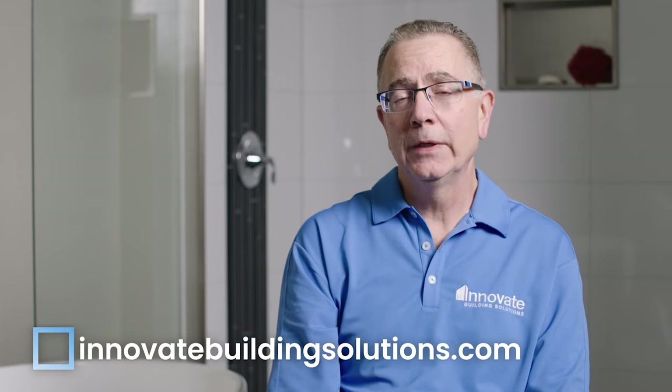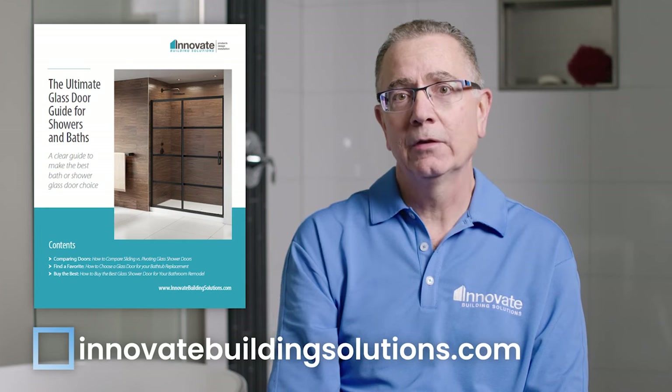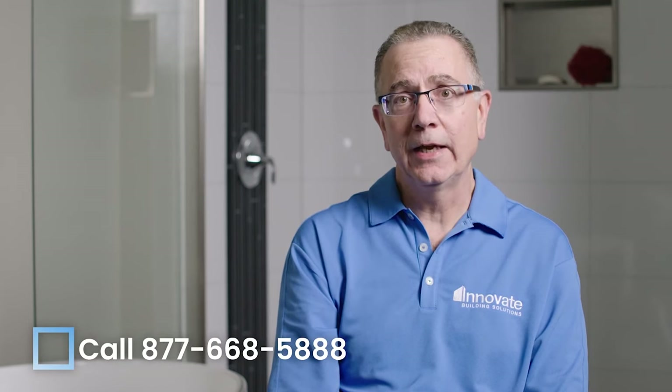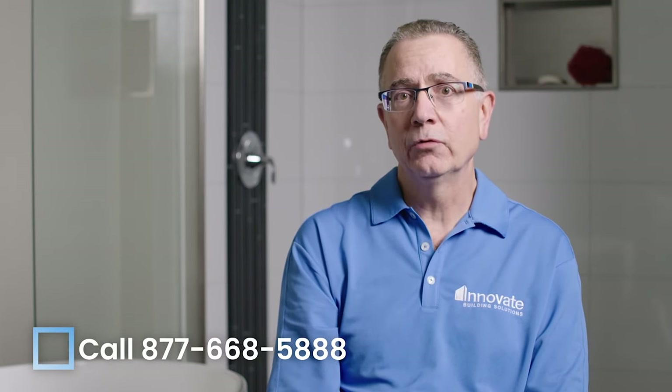I hope in this video you've learned about the mistakes associated with shower doors so they don't happen to you on your next project. I recommend you go to innovatebuildingsolutions.com and download the free glass shower door guide, or call us at 877-668 to get more information on glass shower doors and solutions to any shower project you may have.